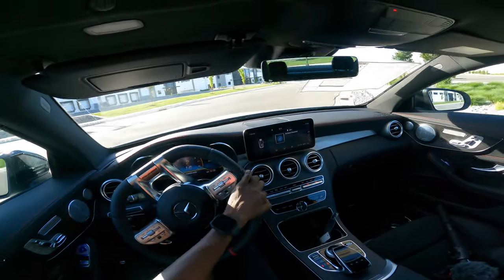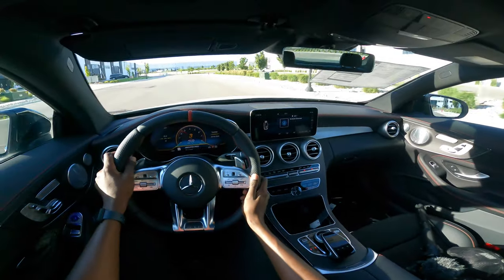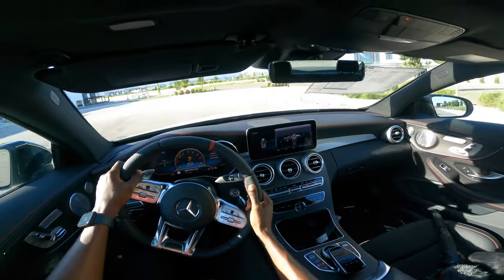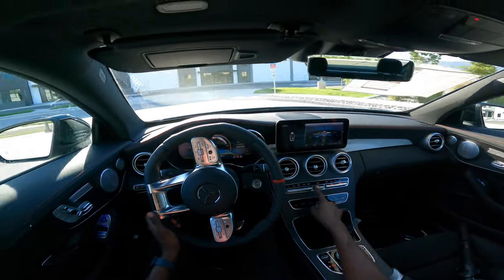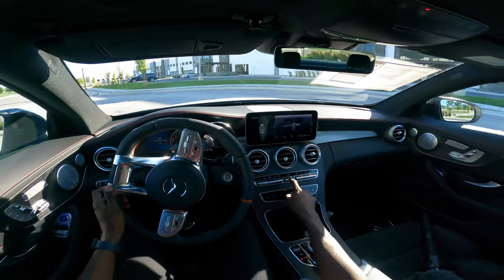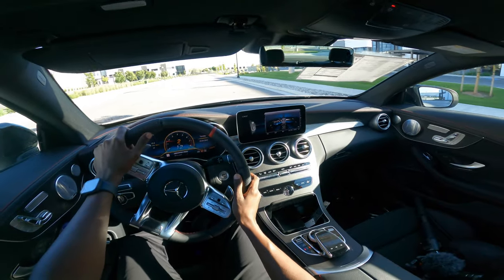There's a radio button here for media. In this car you'll probably need a USB cable to connect your Apple CarPlay — this is the old-generation MBUX. There is a button here to adjust your climate control system visually; press this menu button and you can see the climate control system. Overall, it's a solid drive.